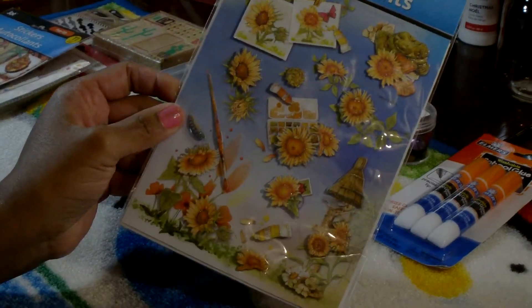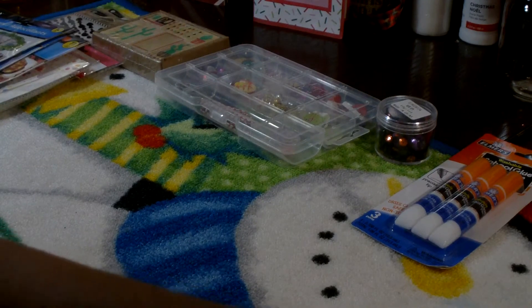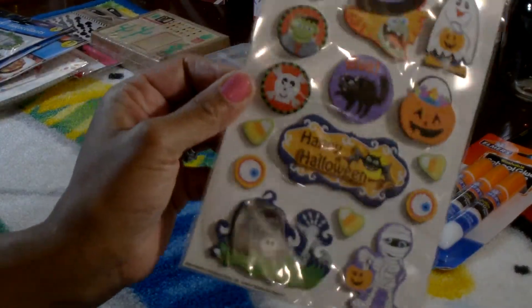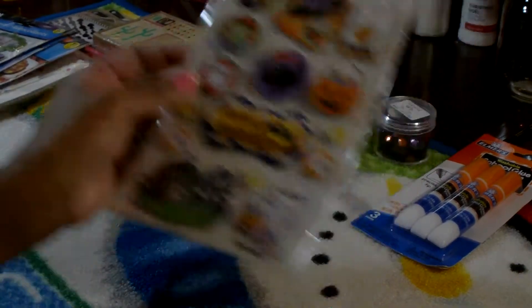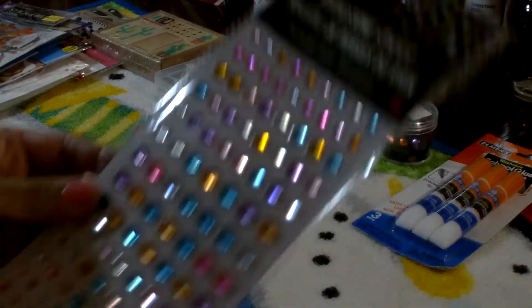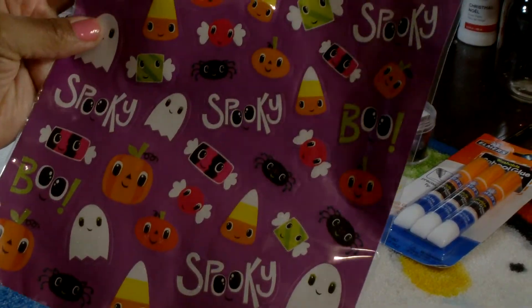She sent some more stickers — these beautiful leaf pop-up stickers. She also sent these Halloween stickers; we never got these at our Dollar Tree and they are cute. Then she sent more leaf stickers and this large sheet of rhinestone stickers, plus these Halloween stickers — super cute.